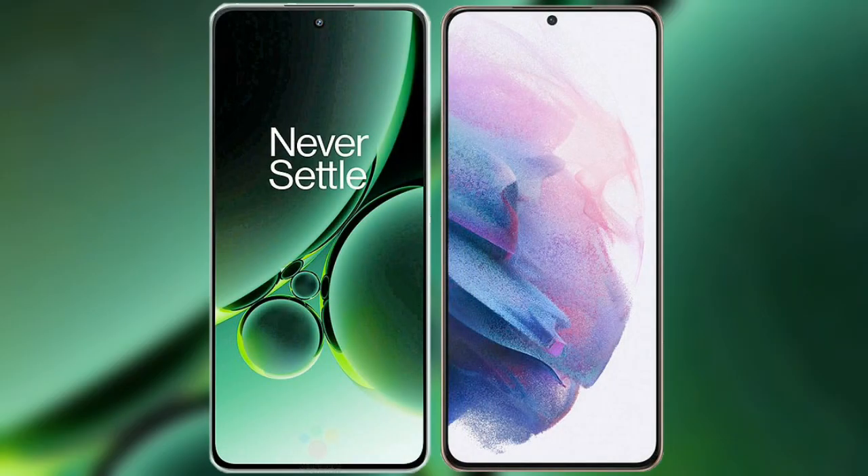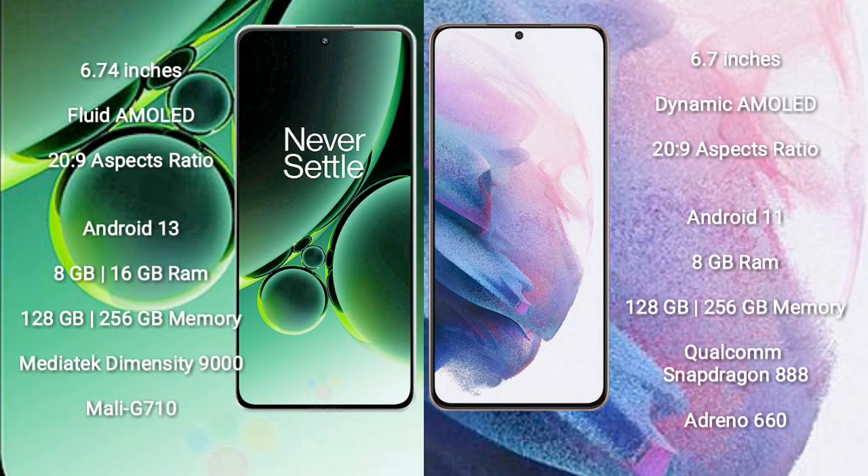I will compare the new OnePlus Nord 3 with Samsung Galaxy S21 Plus. OnePlus Nord 3 comes with a 6.74-inch flat AMOLED display. Samsung Galaxy S21 Plus comes with a 6.7-inch dynamic AMOLED display.